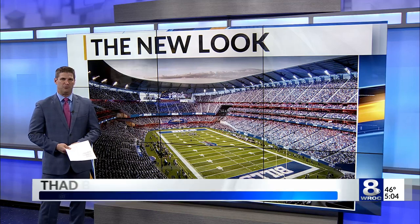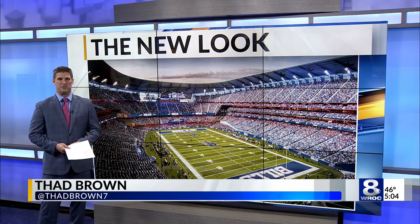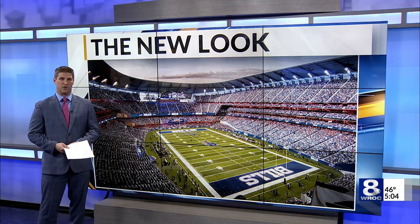Adam, this morning the plan for the new stadium was laid out a bit more by the Bills when the team released its first two renderings of what they hope the new building might become.